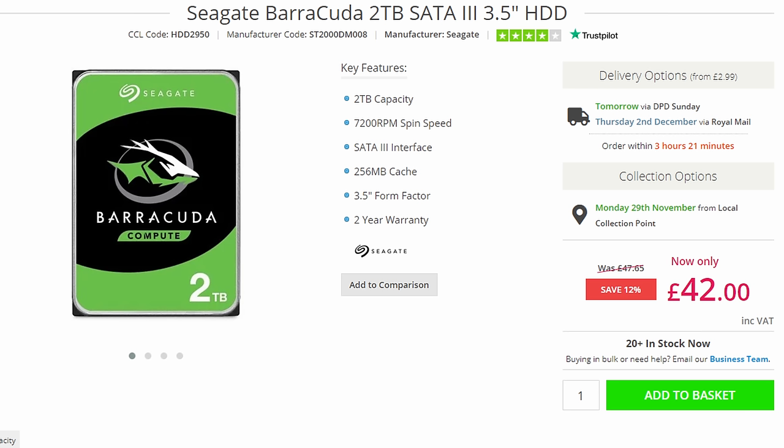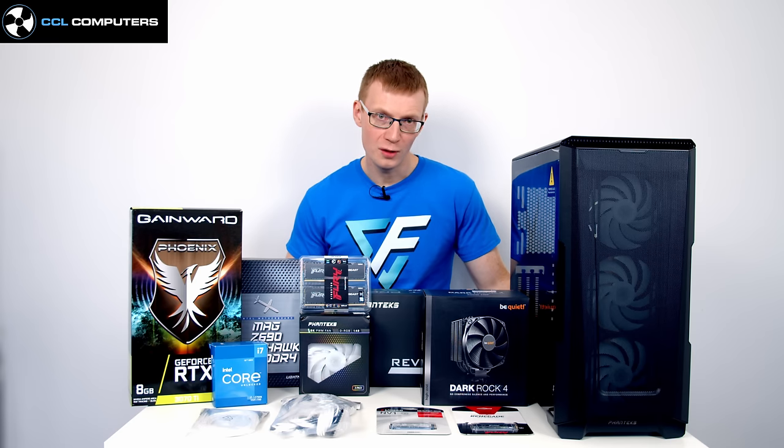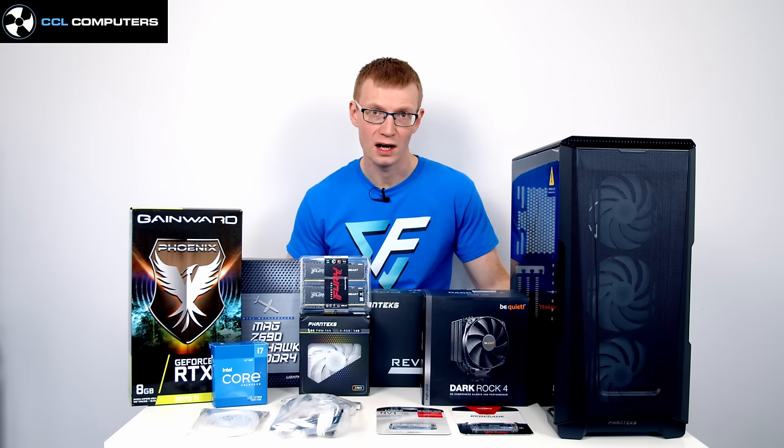An alternative is replacing the second drive with a mechanical hard drive, saving around £100, but it will be noisier, more likely to fail, and game load times will be significantly slower. The Gen 3 M.2 is a similar price to a SATA SSD but significantly faster and easier to install, which is why I'm not listing SATA as an option.